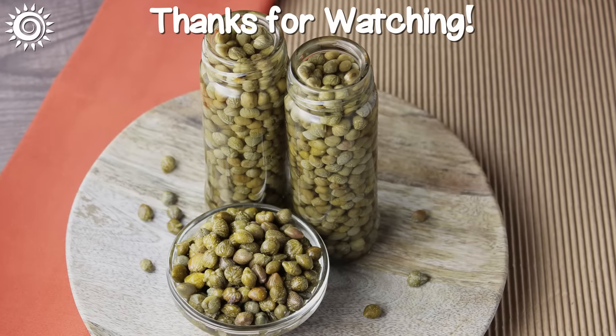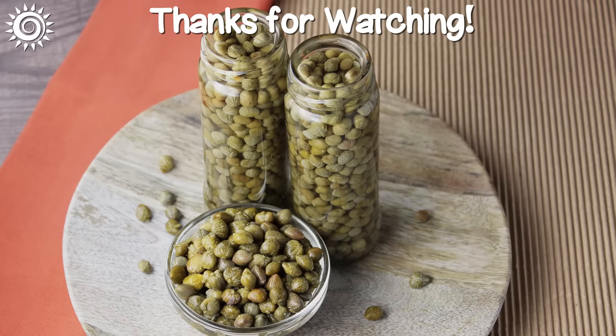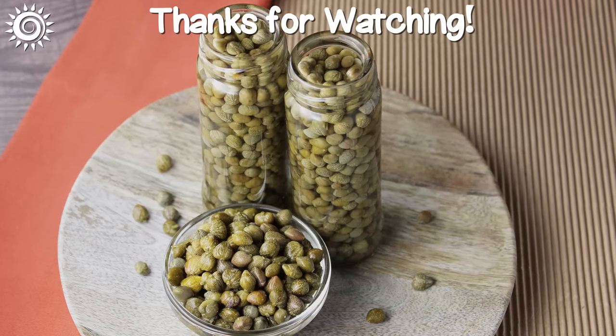For more information on capers as well as top quality sources, be sure to check out the links in the description box below this video.